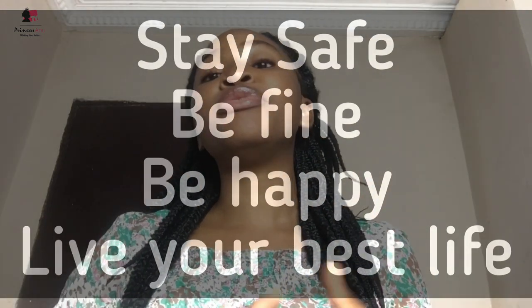Till I get you next time on the same channel, keep watching Princess Anu TV and don't forget — stay safe, be fine, be happy, and live your best life. If you've not subscribed, please do well to subscribe. I'll see you in the next video. Bye guys, I love you!